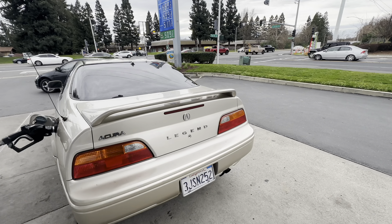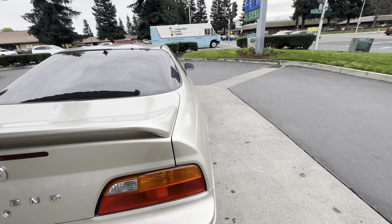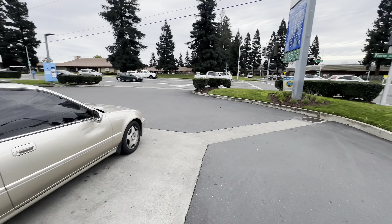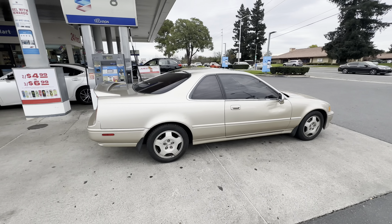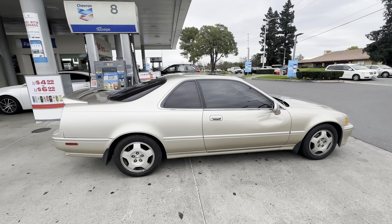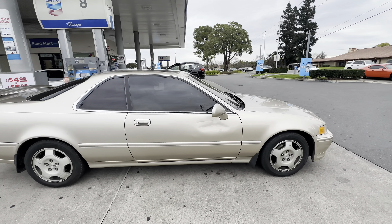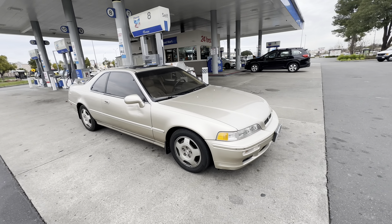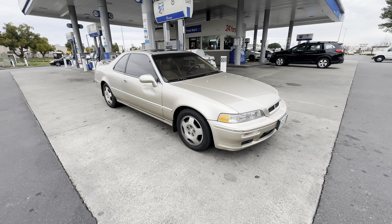Yes sir, what's good y'all, it's your boy B-Man back again! We're back with another video, still in Sacramento, California. We're filling up the tank and about to take the first drive in the Legend Coupe. Y'all just don't know how excited I am for this.